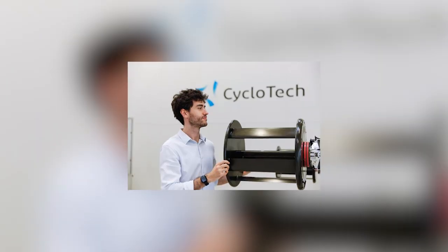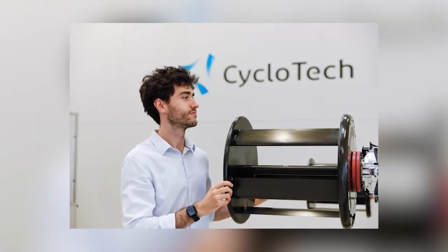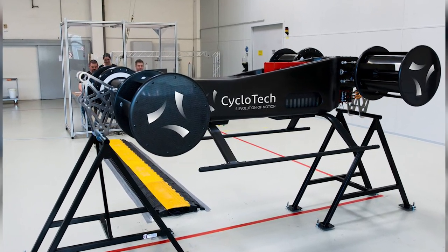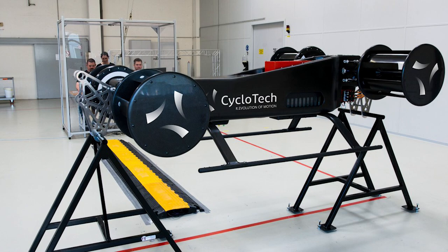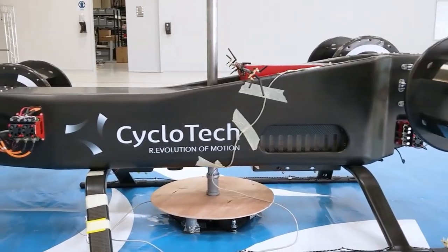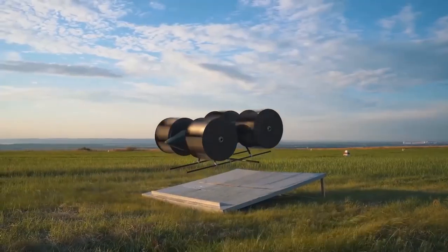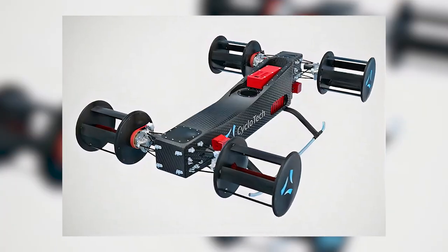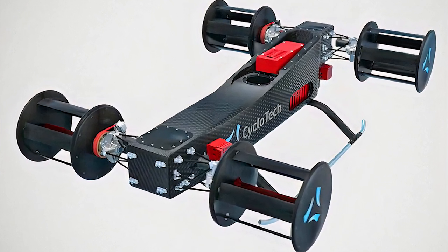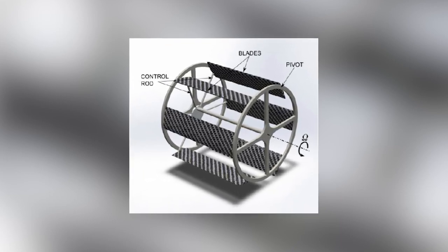The Austria-based company CycloTech developed and tested many different rotor prototypes. The current prototype is a carbon cylinder 420 millimeters long and 350 millimeters in diameter with five blades, also made of carbon, which allows the development of a maximum thrust of 25 kilograms at 3,100 revolutions per minute. The company offers several uses for this technology, including the concept of a four-seater air taxi with four propellers on a 1.2 by 1.2 meter unit.